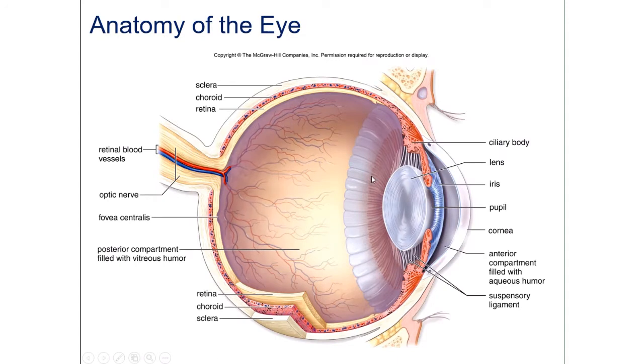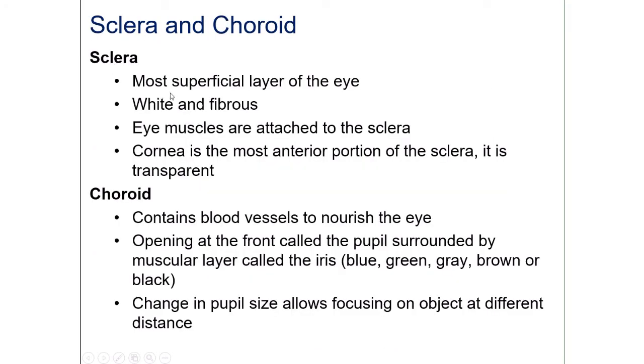The eye has three layers: the sclera, the choroid, and the innermost layer called the retina. The sclera is the most superficial layer — it's the white of the eye. It provides attachment sites for the eye muscles so that you can move the eyeball up, down, left, right, and rotate it.